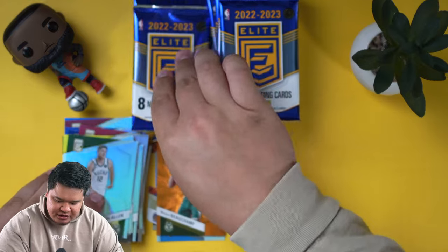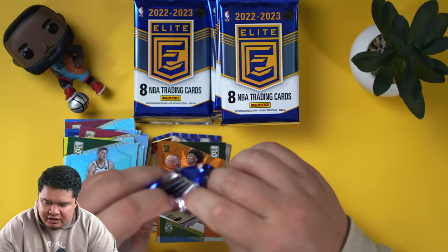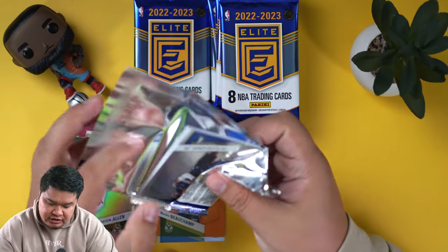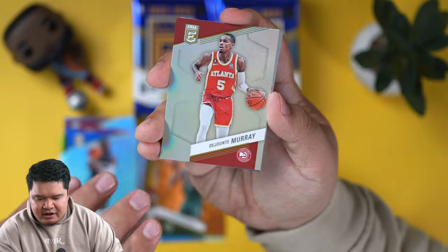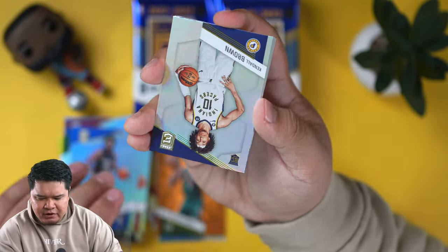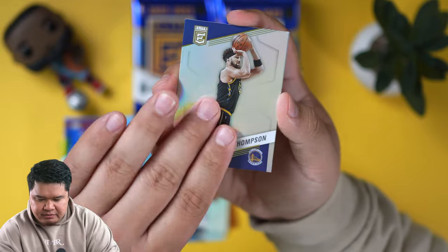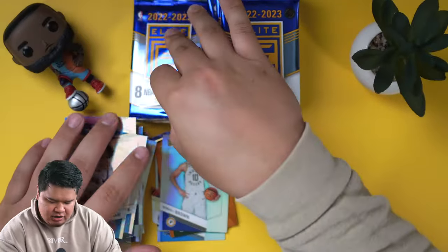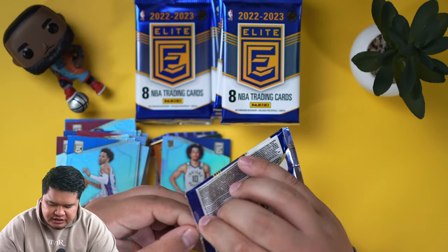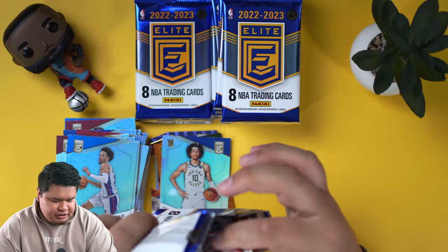Since we hit our two rookies, hopefully they add another rookie, but we're looking for two autos now. The autos could be rookies, I guess. Pen pals is where it's at — big fan of pen pals. So we got another Kendall Brown. Pen pals, I believe, are on-card. The football ones don't look that good, but the basketball ones I really, really enjoy.